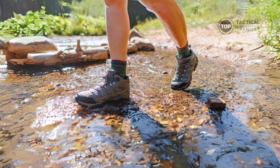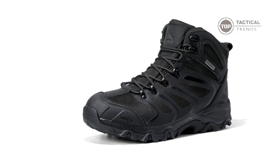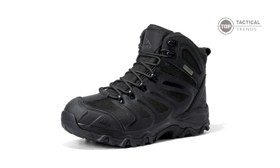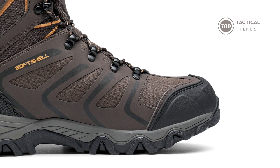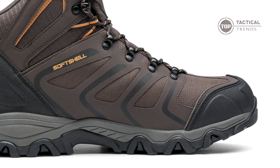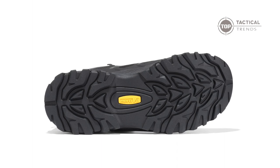The cushioned collar and padded insole inside these boots provide all-day comfort — say goodbye to sore feet and hello to endless trails without the pain. But that's not all: the heel counter ensures solid support, cradling your heel and preventing slips even on the trickiest terrains. No more worries about sliding on wet or muddy surfaces.